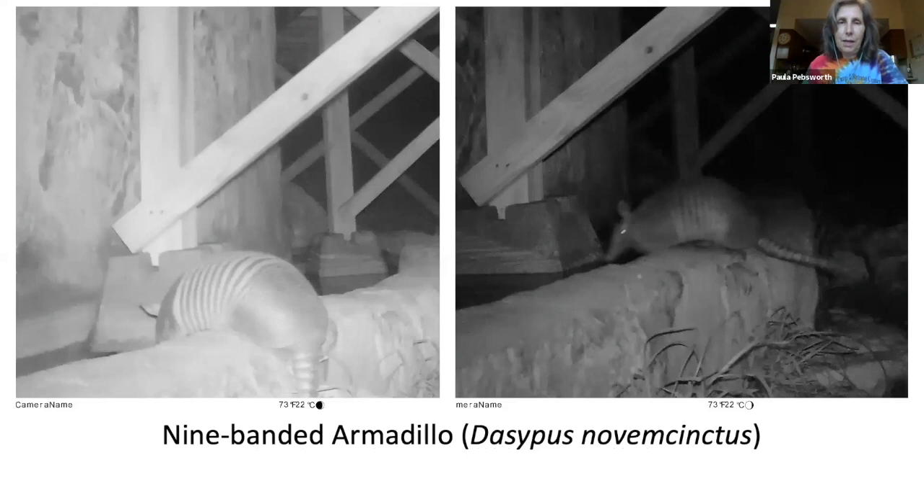Then we have the nine-banded armadillo — the state small mammal of Texas. Their lifespan is usually 12 to 15 years. Their armor-like skin is their main defense, though many armadillos escape predators by fleeing into thorny patches or digging to safety. Fun fact: armadillos give birth to exactly four babies per litter, and what's unusual is these four offspring are all identical quadruplets. A single fertilized egg splits into four parts, each growing into an armadillo with the same genes. The young stay with the mother for about four to five months.